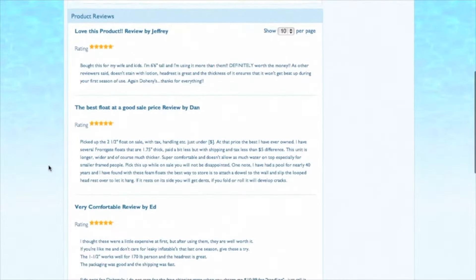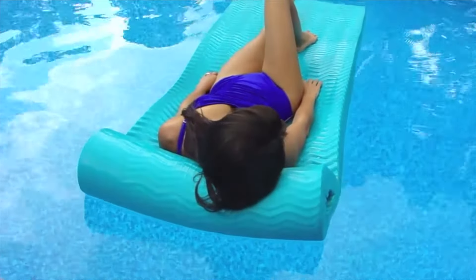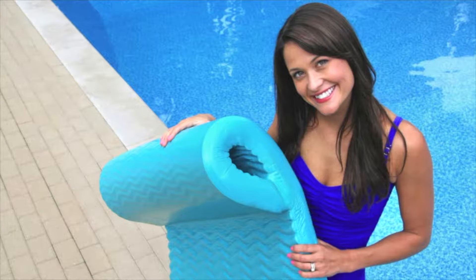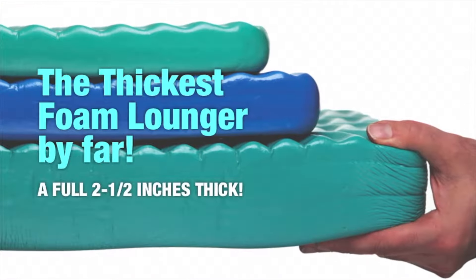Constructed of superior closed-cell durable foam with a tough UV-resistant vinyl-coated foam, they're built to last and their vibrant colors resist fading. If you want the assurance of an extra thick foam made of superior material, you owe it to yourself to purchase a new foam float from Doheny's today.